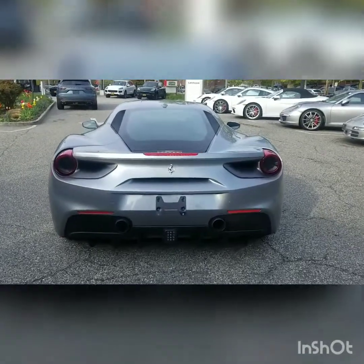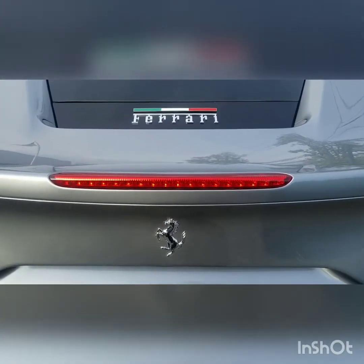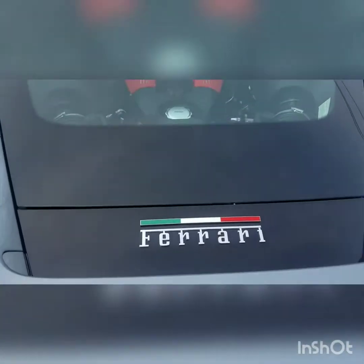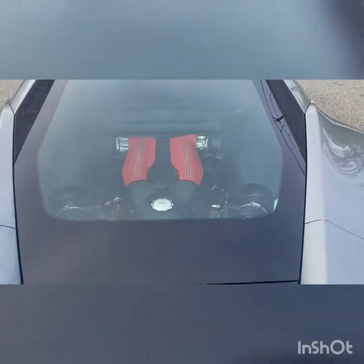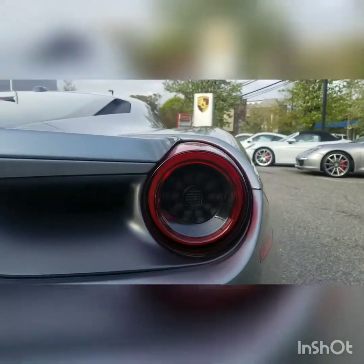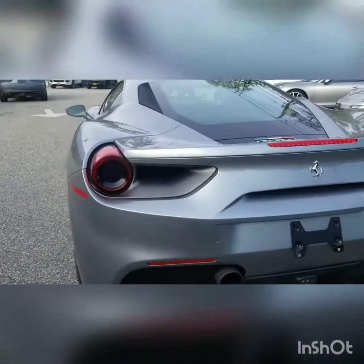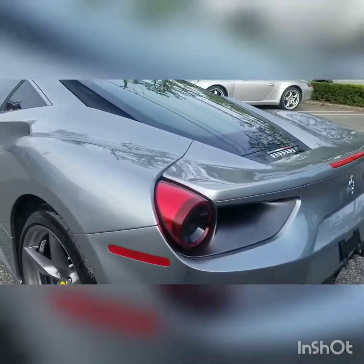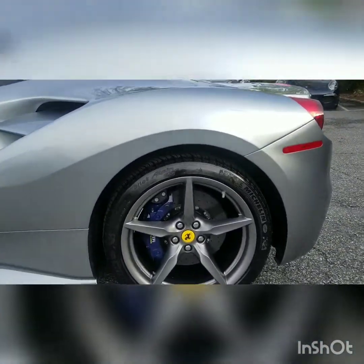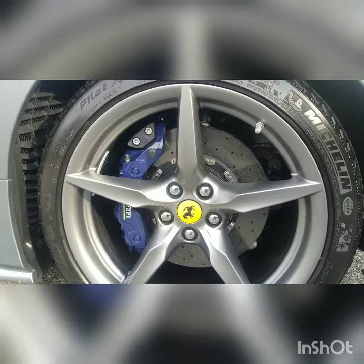There's another brake light here with beautiful Ferrari logos on top and bottom. Let me show you guys the engine bay. You have your back lights — the red flashes in the middle with signals on both sides. This one comes with carbon ceramic brakes, as you can see, with blue Ferrari calipers.